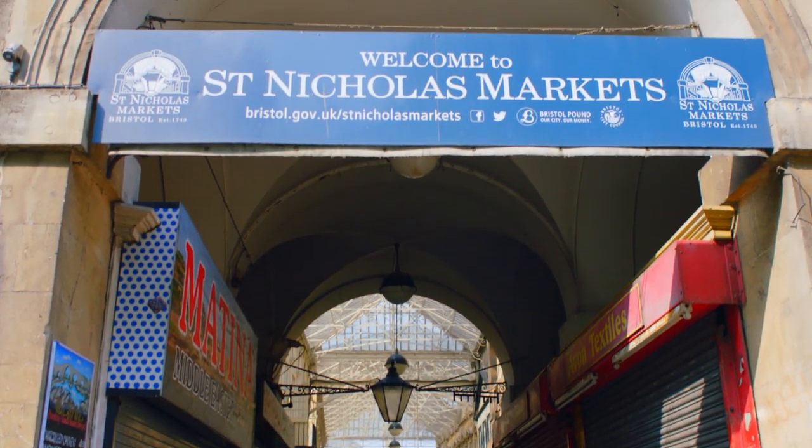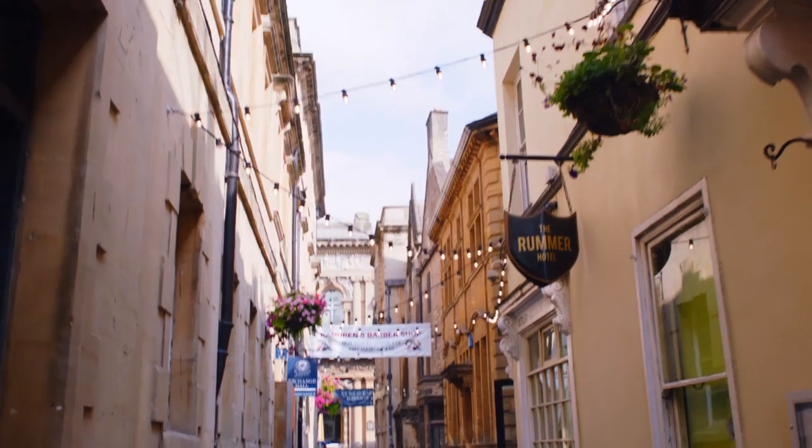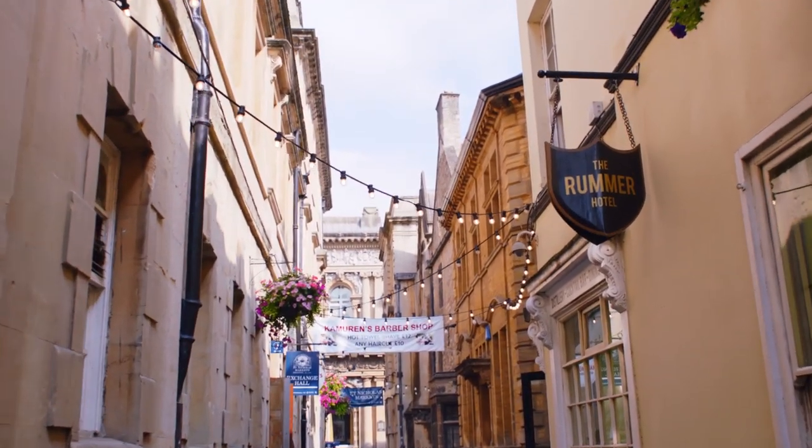So here we are at St Nick's Market in the centre of Bristol, quite early in the day before things have really hotted up. I'm looking now for a location for Morph, and I think a food store is the perfect place, because everyone knows that Morph loves cakes and food — so that's what I'm looking for, and this is the perfect place for it.